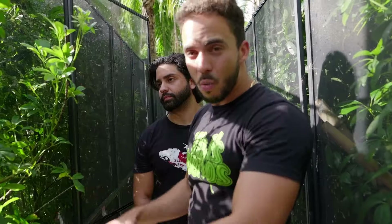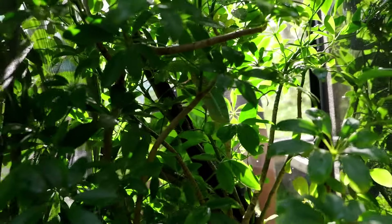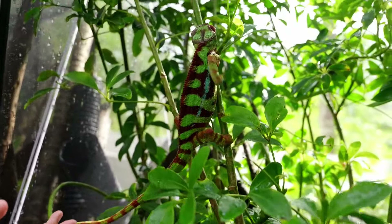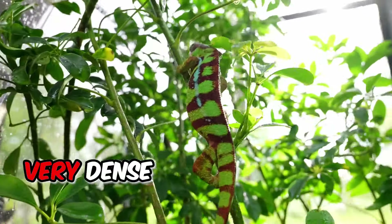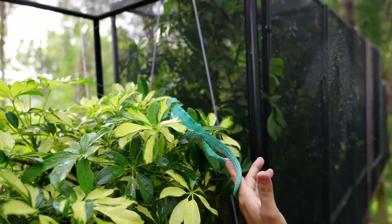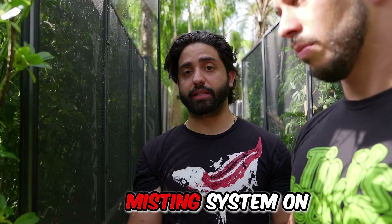Whenever you keep an enclosure this big, it does you no justice if you just have four sticks laying around. You want to fill the whole enclosure with a lot of plants and branches that the chameleon can climb in, so it can get away from the heat or get to places where it's more humid. Chameleons come from trees and live in a rainforest — they like that density. It helps them escape the heat and also helps retain humidity, which can be difficult to maintain in a screen cage.